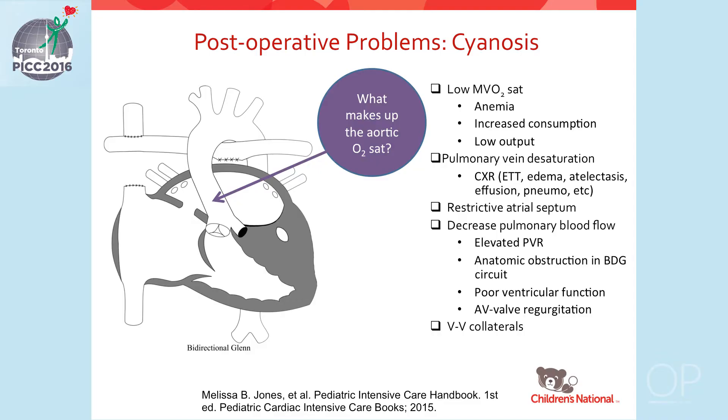Cyanosis is one of the common postoperative problems after a bidirectional Glenn. The potential etiology includes a low mixed venous saturation from anemia, increased oxygen consumption, or low cardiac output; pulmonary vein desaturation; a restrictive atrial septum precluding oxygenated blood from reaching the right side of the heart; or decreased pulmonary blood flow from elevated pulmonary vascular resistance, anatomic obstruction to the Glenn, poor ventricular function, or AV valve regurgitation.